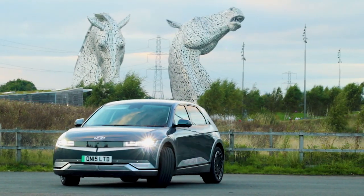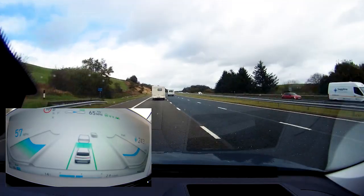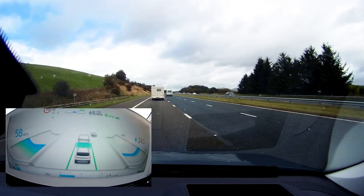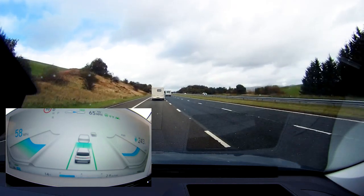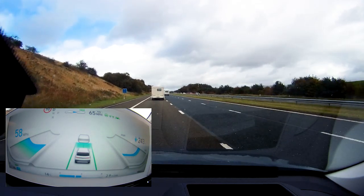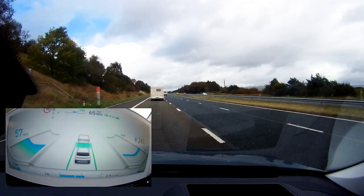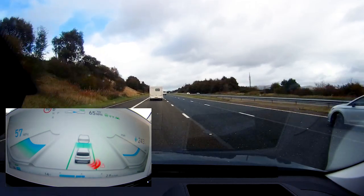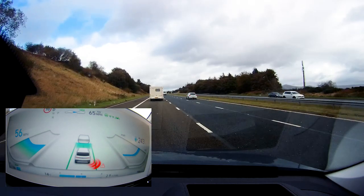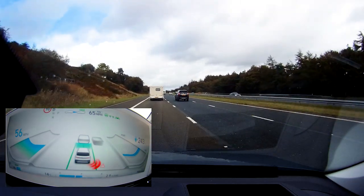The first thing I want to talk about is the Highway Drive Assist. Mine has version 2.0 and the courtesy car was 1.5. The main difference between the two is that version 2.0 has side vehicle detection, so you can see the vehicle on either side. I didn't find an issue not having that because it still had blind spot monitoring for cars alongside.